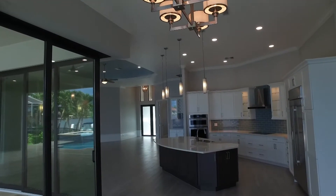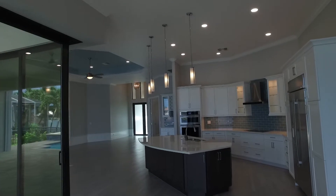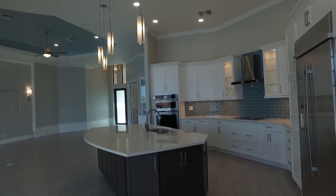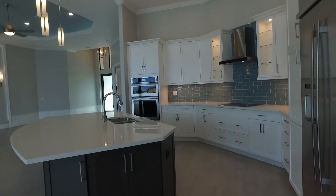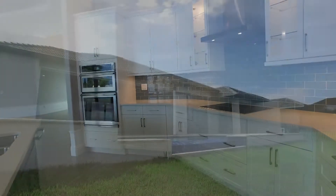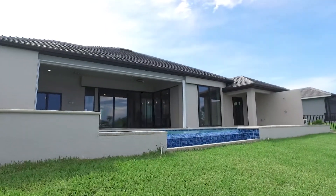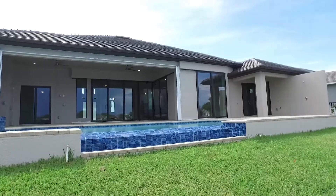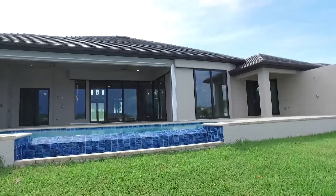The floor plan seamlessly integrates the spacious great room and outdoor living areas with its trademark 90-degree disappearing sliding glass doors, which creates a perfect space for entertaining family and friends indoors and out. Enjoy the unobstructed expansive lake views from your personal spa with cascading waterfall that flows into a heated saltwater infinity pool.